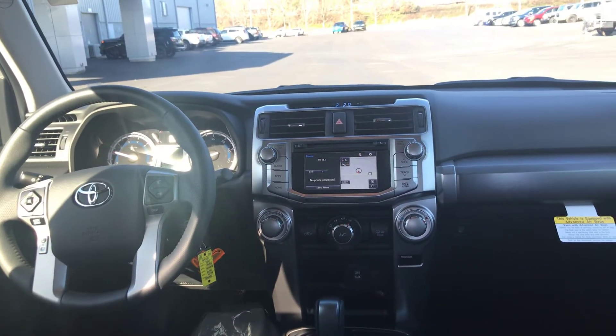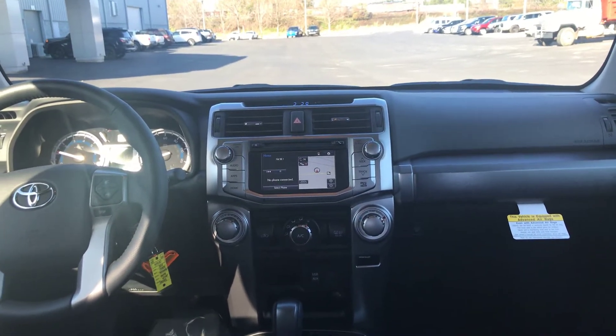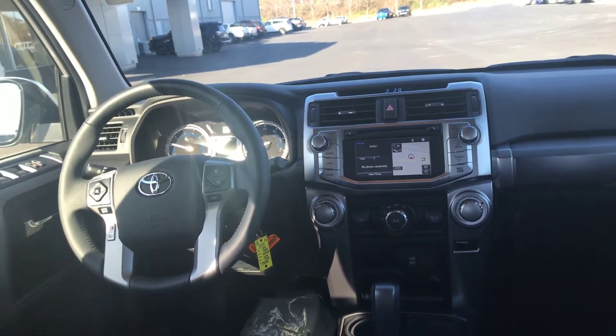You have your HomeLink for your garage door, keyless entry, and also cruise control. You have your audio and Bluetooth controls on your steering wheel, plus USB and auxiliary.